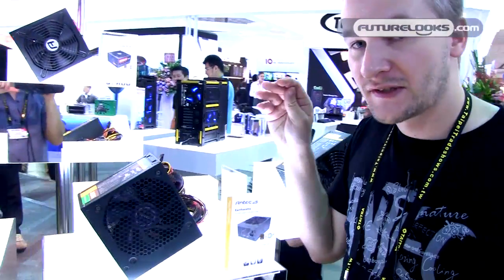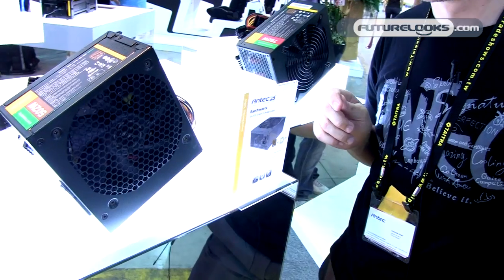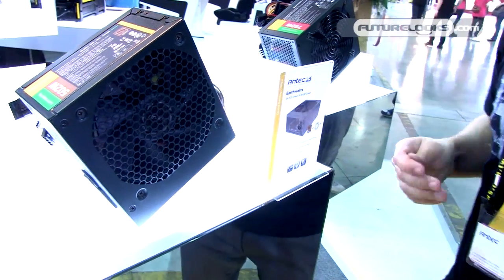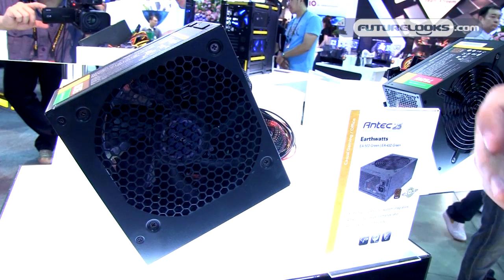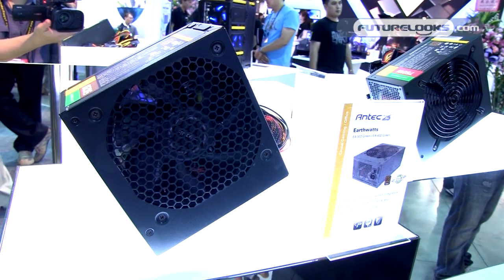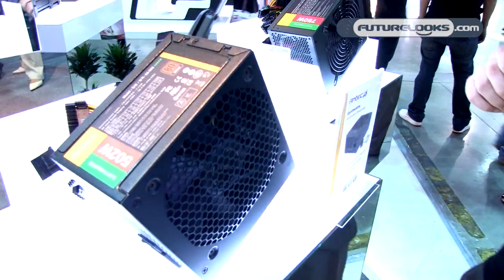A new upgrade to the EarthWatts line covers the 500 Watt and 430 Watt models — we now have a 120mm fan, which is a great addition because before we had an 80mm fan. Now we have a very nice punched fan grill, looking cool with a green finish, and that covers the EarthWatts update.